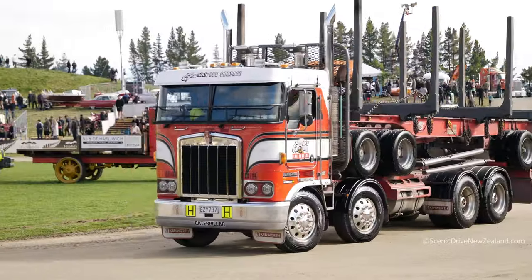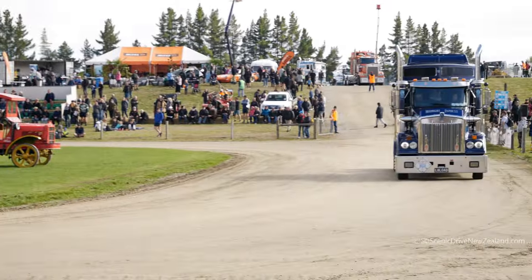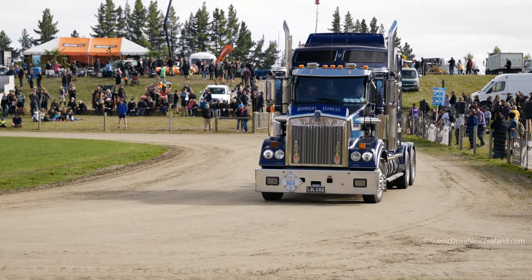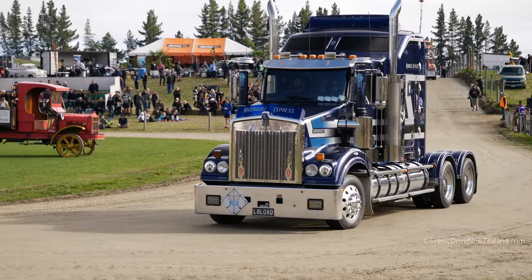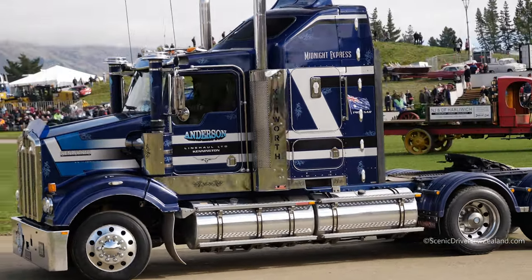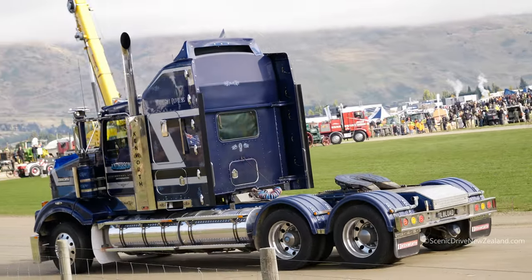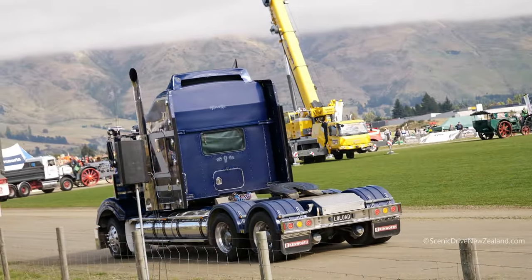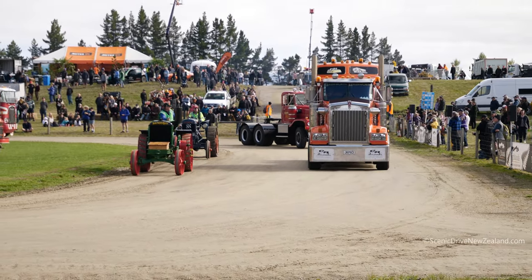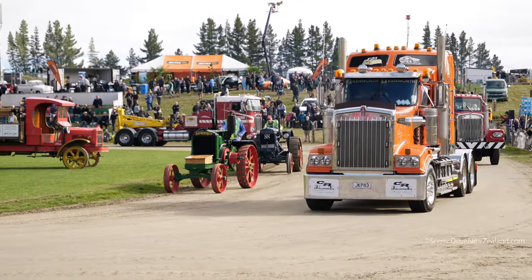We've got a massive Case cross engine tractor. The early tractors had their engines going crossways because they were mainly used to drive other things like chaff cutters and threshers. Watch as this tractor comes round - it's a giant, imported to Wanaka from Scotland of all places. So it's gone from America to Scotland and back to New Zealand. It's a well-travelled Case tractor and beautiful. It's got a whistle on it like a steam engine - a crossover between the last of the steam era and internal combustion.